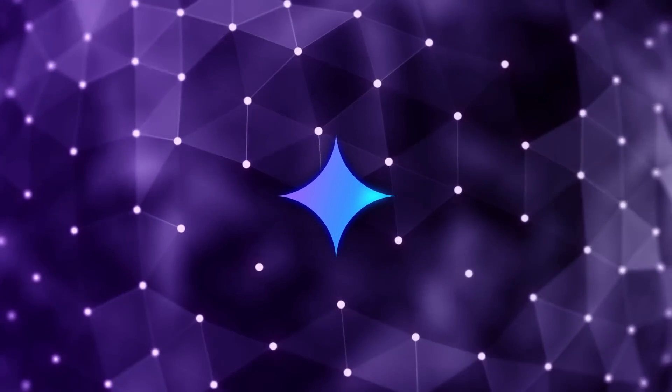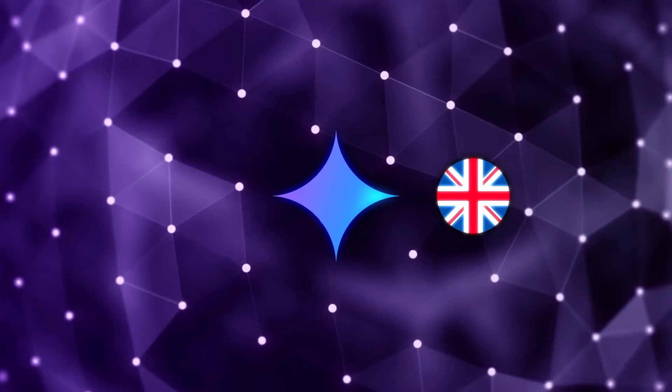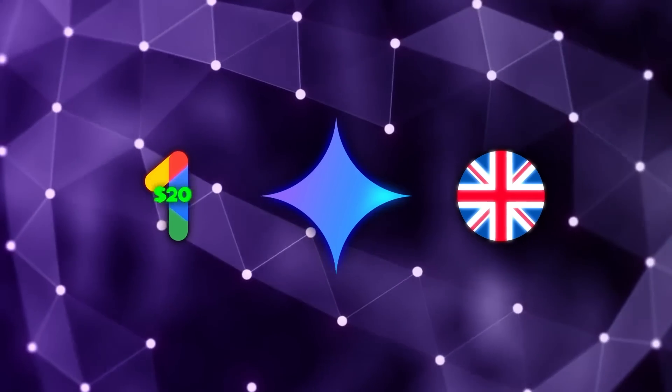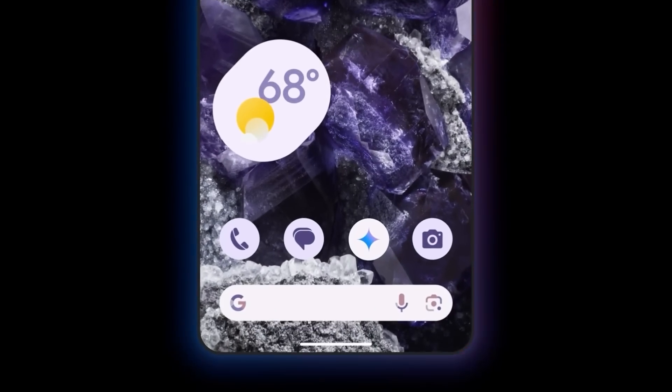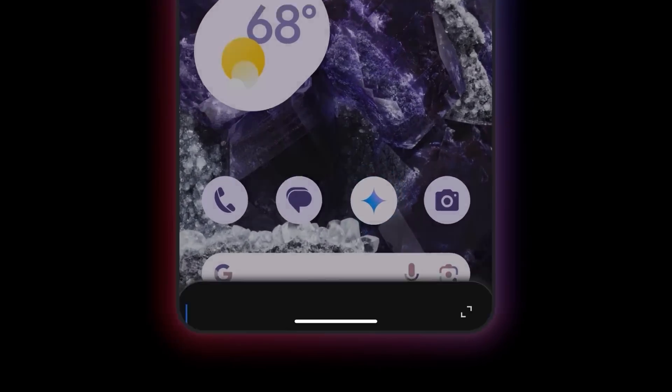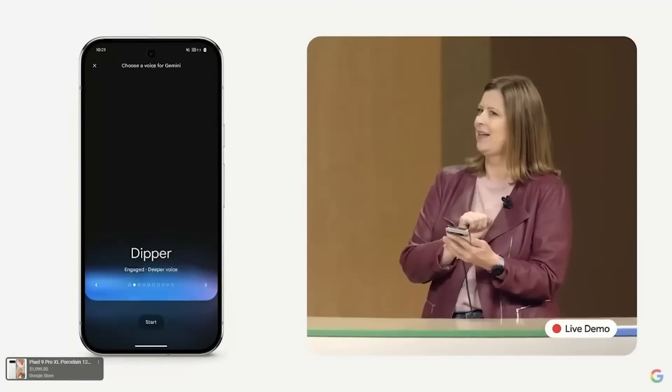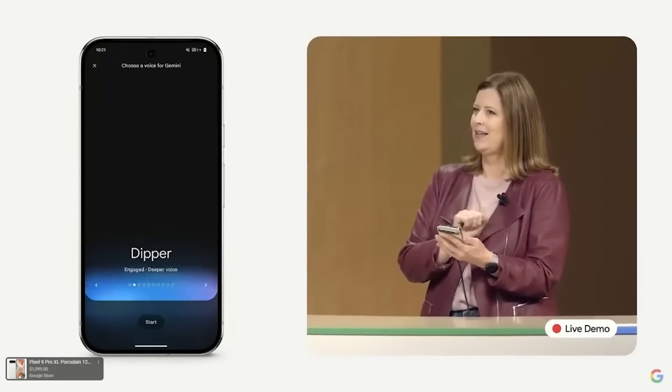Right now, Gemini Live is only available in English and only to users subscribed to the Google One AI Premium plan, which costs $20 a month. So it's not exactly cheap, and it's not yet available in other languages or on iOS, though Google says that's coming soon. But don't get too bummed out — there's a lot more coming, and that's actually pretty exciting.